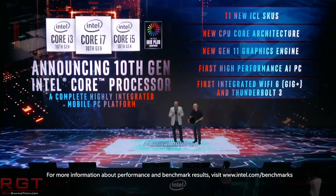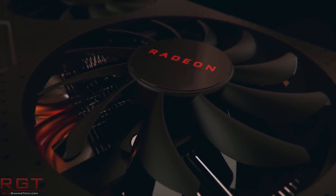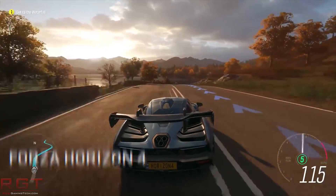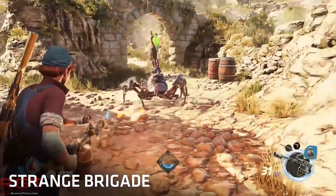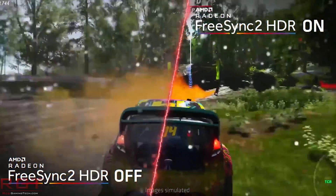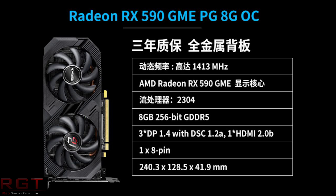Speaking of AMD, we actually have quite an AMD-focused video today. The first item is regarding the RX 590 GME. According to an EXP review, AMD board partners are set to launch this new SKU called the RX 590 GME, a variant of the RX 590 featuring lower clock speeds. Unfortunately, we don't know the reference clock of the GME edition. This is only for the Chinese market, currently available for pre-order on JD.com, and will be launching in a few days on March 9th.